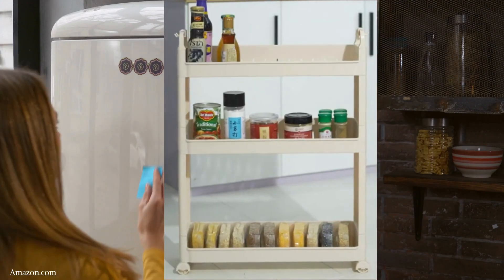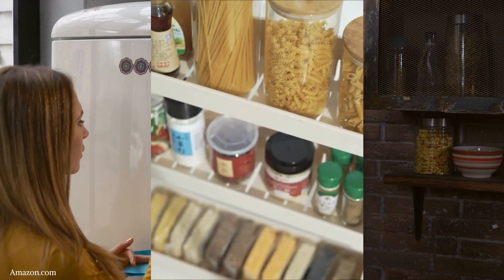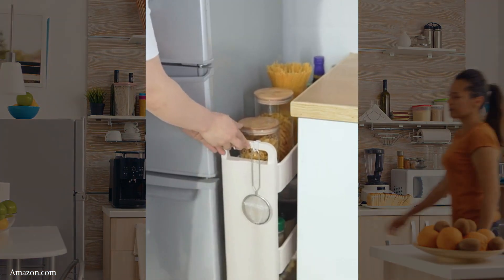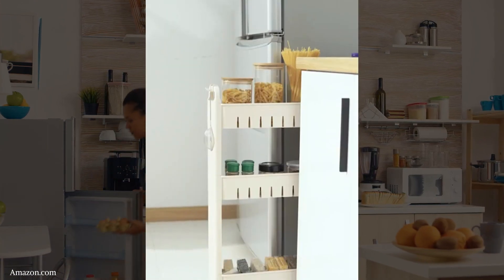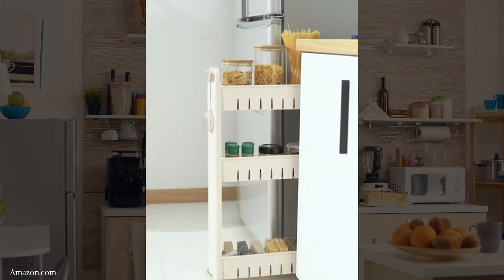It will fit snugly between a freestanding fridge and the counter next to it. It has four railed shelves, including the top one. You can conveniently pull it out to serve as a spice rack or store other condiments and larger bottles.